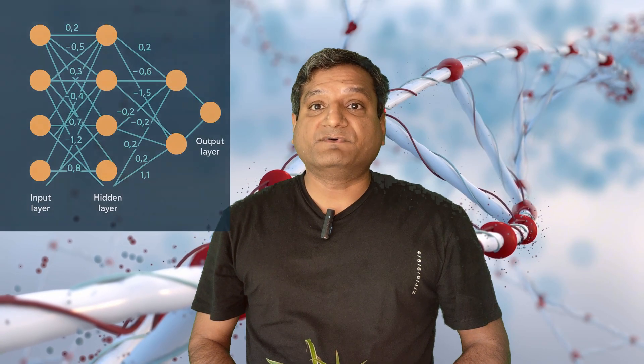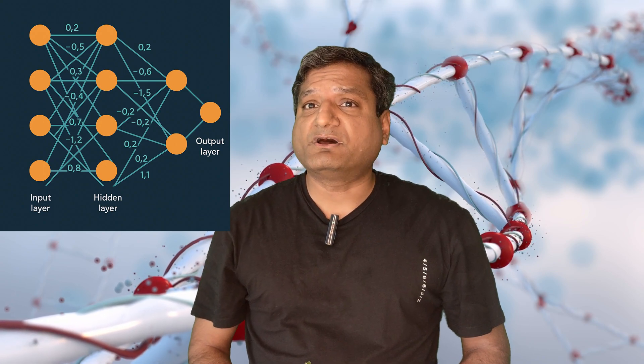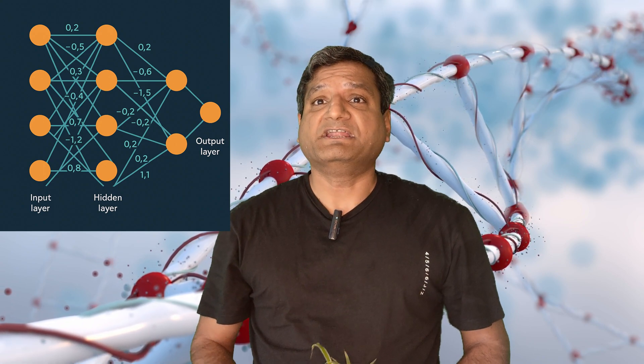Parameters are connections between words with some weight or preference. All those connections, or parameters, exist in a neural network.